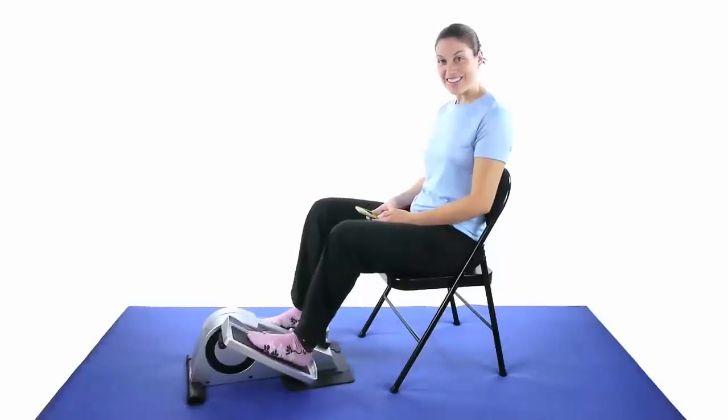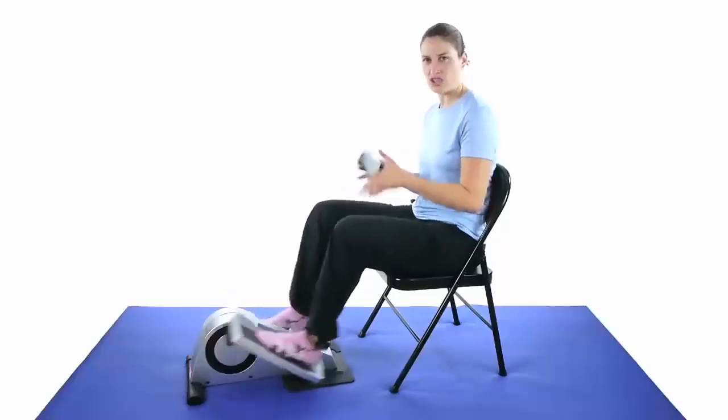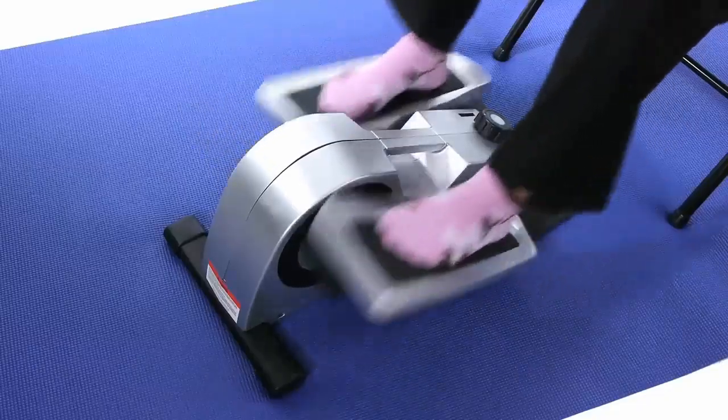Reason three, it offers low-impact exercise, which is perfect for people who need a gentler workout. Whether you're recovering from an injury, have joint pain, or just want to avoid the strain of more intense workouts, the QB Move has you covered.